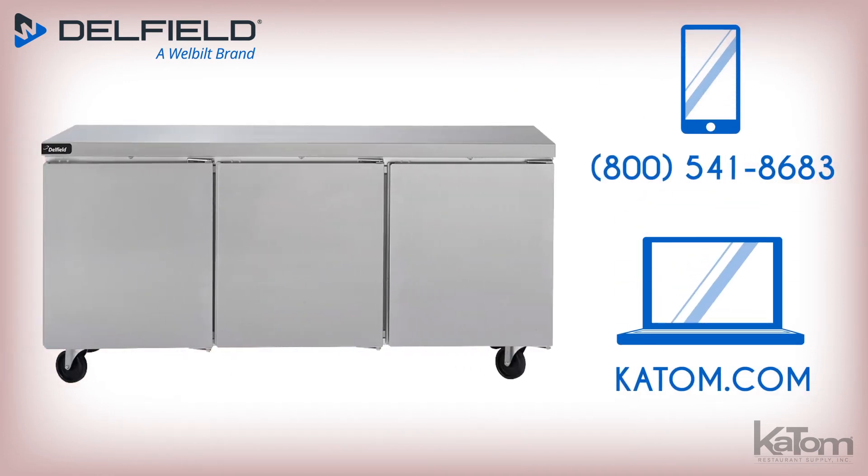For more information on this Delfield undercounter refrigerator, call today or visit katom.com.